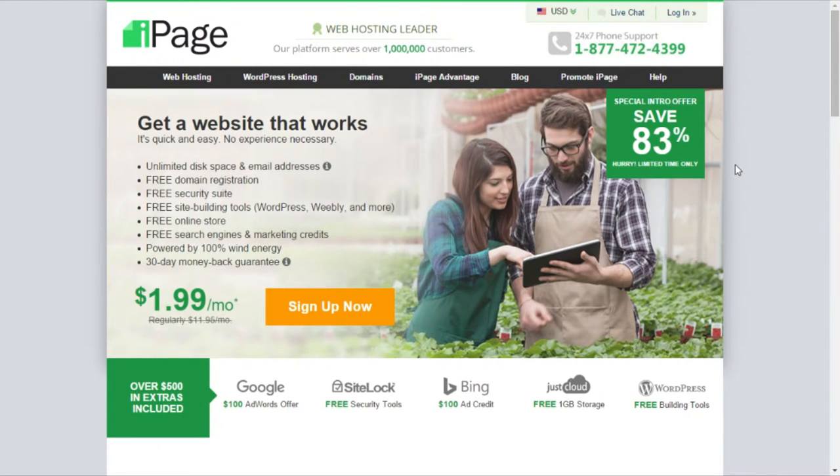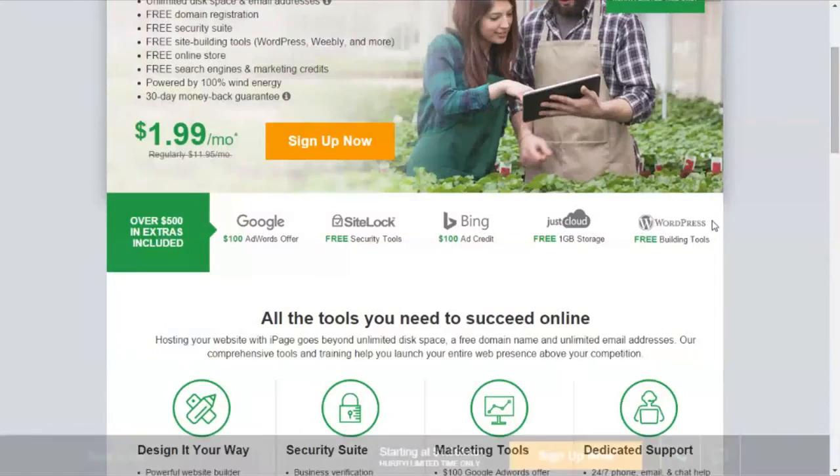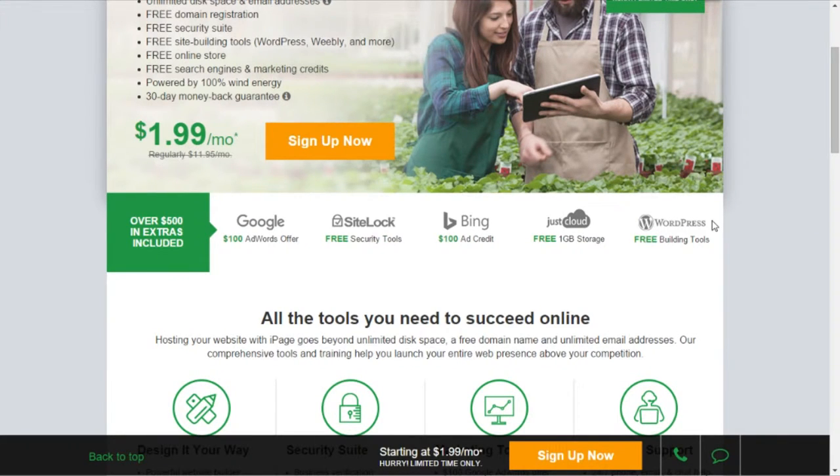They also help you build your website, which is quite nice. Next up is the over $500 in extras — some free credits on ad websites and free apps for you to use, mainly for your website, but with some other stuff as well like JustCloud and WordPress. WordPress is amazing; you can use it to build your website, and it's great for blogs or news websites. My personal favorite is the $100 AdWords offer, because I love using AdWords to promote my website.